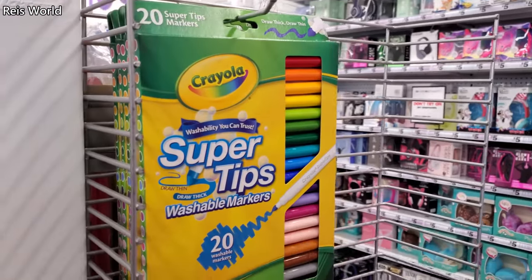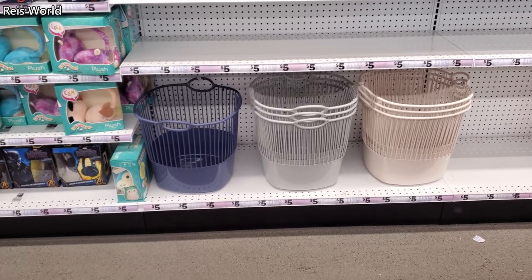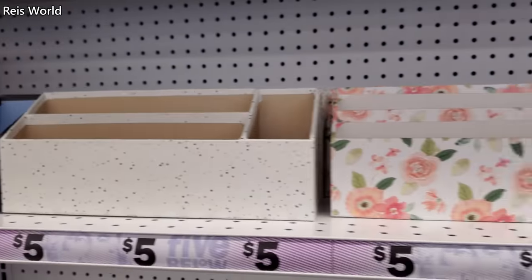Of course you get $20 worth for $5. And the baskets at the bottom — those are new, like a little hamper one. A little desk organization. They also have a dark blue one.